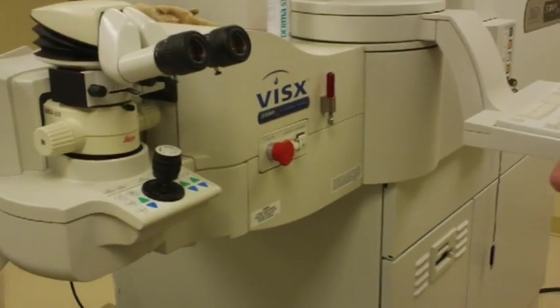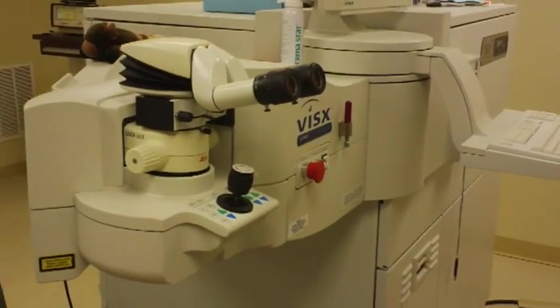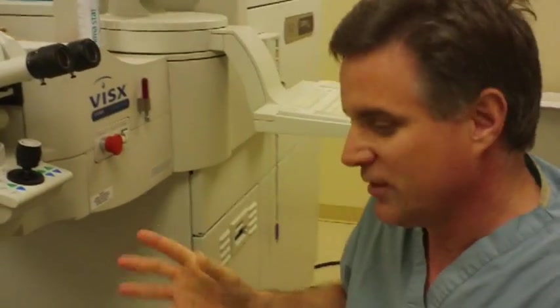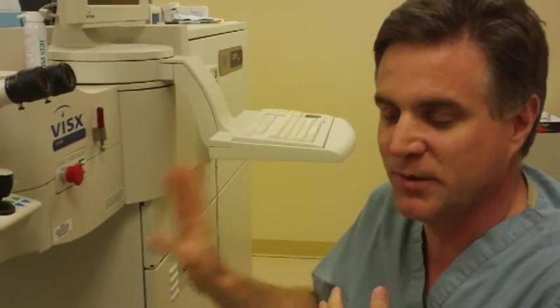What's the purpose of the second laser? The second laser actually does the prescription treatment itself. So whatever prescription you have in your glasses or contacts, that's what it will treat and reshape the cornea to give you clear vision. So if I'm 20/200 when I come in, this is the laser that's trying to get me to 20/20? Yeah, perfect. Your prescription is programmed into this laser, customized for your eyes to try to give you the best result possible and eliminate the prescription as much as possible.